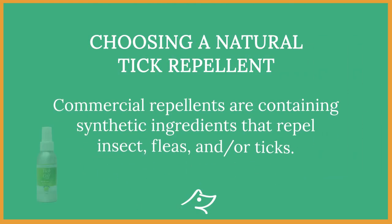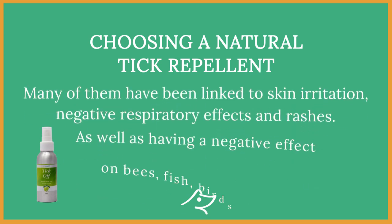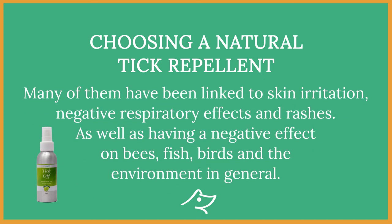Commercial repellents contain synthetic ingredients that repel fleas, ticks and insects. However, many of them have been linked to skin irritation, negative respiratory effects and rashes, as well as having a negative effect on bees, fish, birds and the environment in general. Scientists have found that some flea and tick repellents for pets are poisoning rivers and lakes across the UK, which is extremely concerning for water insects and the fish and birds that depend on them.